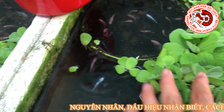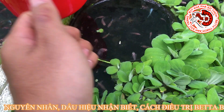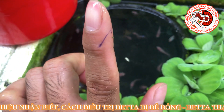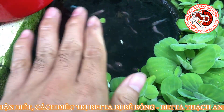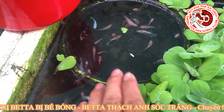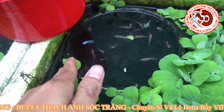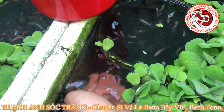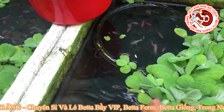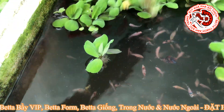Thạch Anh nói trước: trong một bầy cá tùy theo mức độ bể bóng nhẹ hay nặng. Em này là bể bóng nặng - đuôi sụ xuống 100%, đứng thẳng đứng luôn. Còn bể nhẹ thì nó chỉ lắc đuôi, đuôi sụ xuống lắc thôi - rất hiệu quả và nhanh với phương pháp này. Những em bể nặng quá thì tỷ lệ thành công khoảng 30%. Để một hồi Thạch Anh sẽ quay trực quan cho các bạn thấy bệnh bể bóng và cách điều trị.